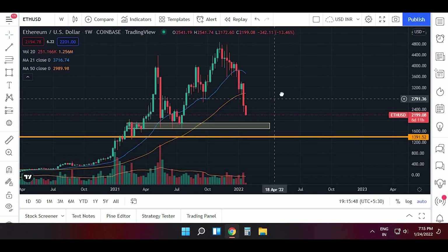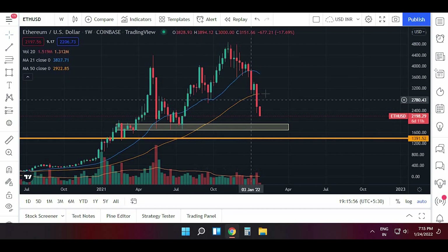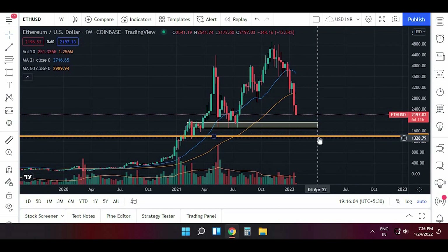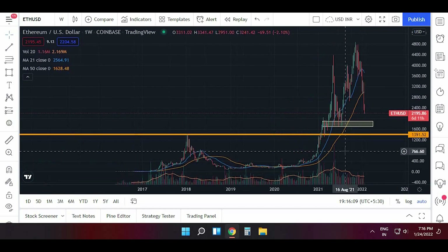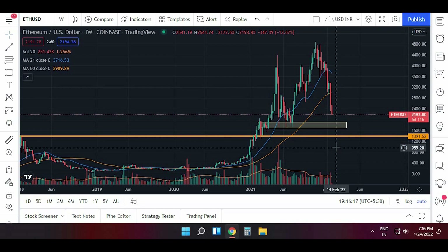On the weekly chart of Ethereum, it hasn't formed a double top like Bitcoin, but it is below the 21 and 50-period moving averages and is moving towards the support area. If it breaks, we will see it move towards 1,400 levels. If 1,400 is broken, we will see it move towards 800 levels — so it will be in triple digits, down from four digits.